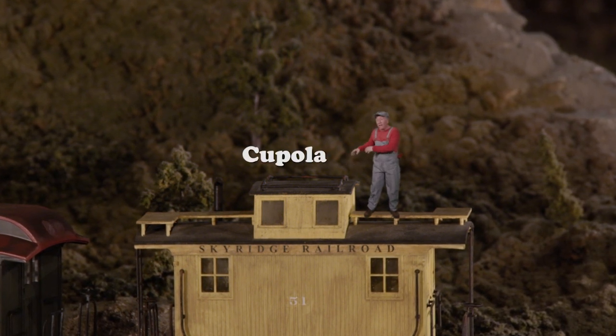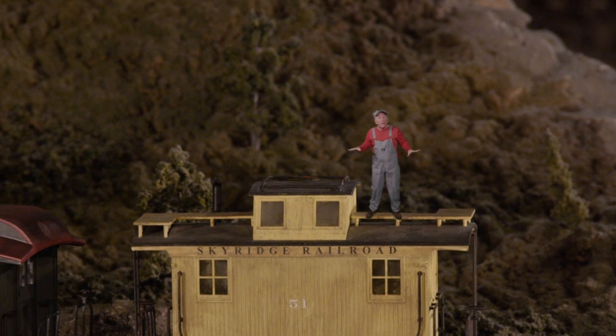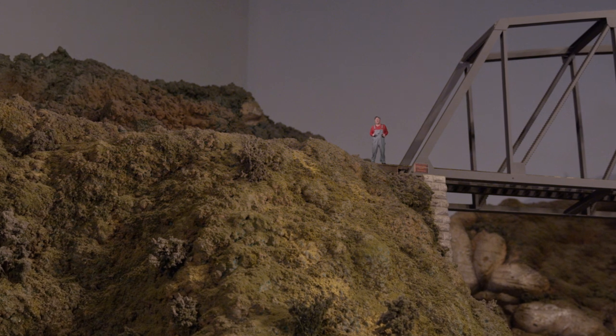Starting in the 1860s, they put this box on almost every single train — it's called a cupola — and it made it so that the crew could look out a little window and see and make sure everything was okay with the whole train.